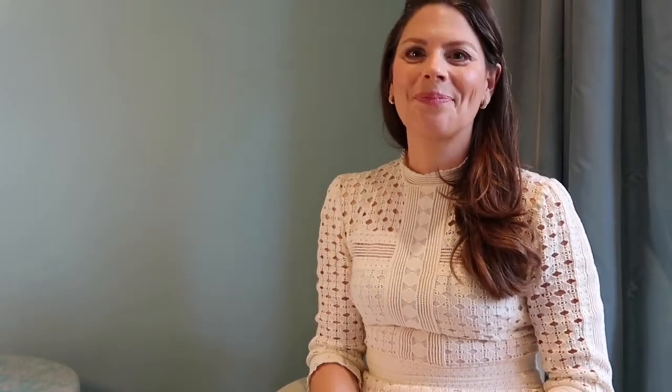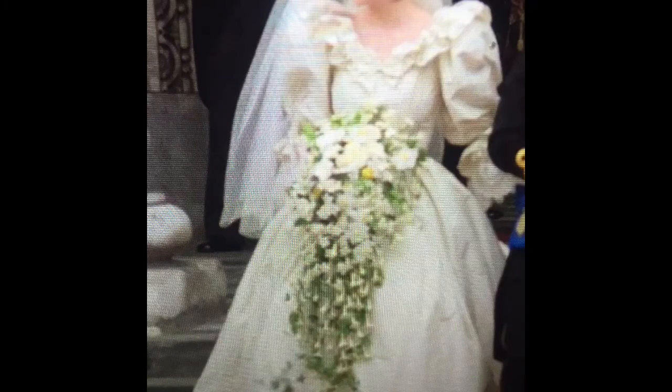Number five: don't be too trendy. You will be looking at your pictures in 10, 20, 30 years time, and you don't want to think 'oh my god, what did I wear back then?' This happens when you follow a trend too closely. Lady Diana's dress was very 80s — a lot of brides copied it, and many daughters of those mothers said 'that is not an option for me, it's so outdated.' That is a sign it was too trendy.